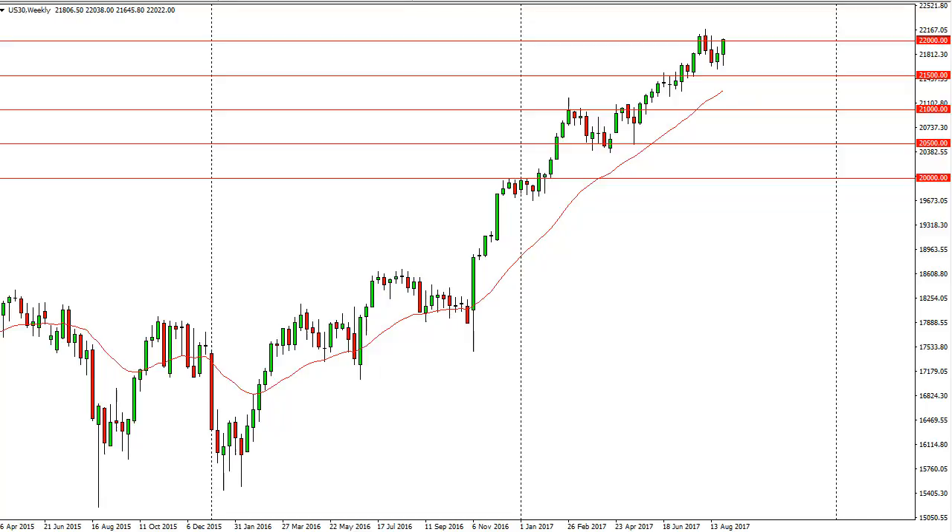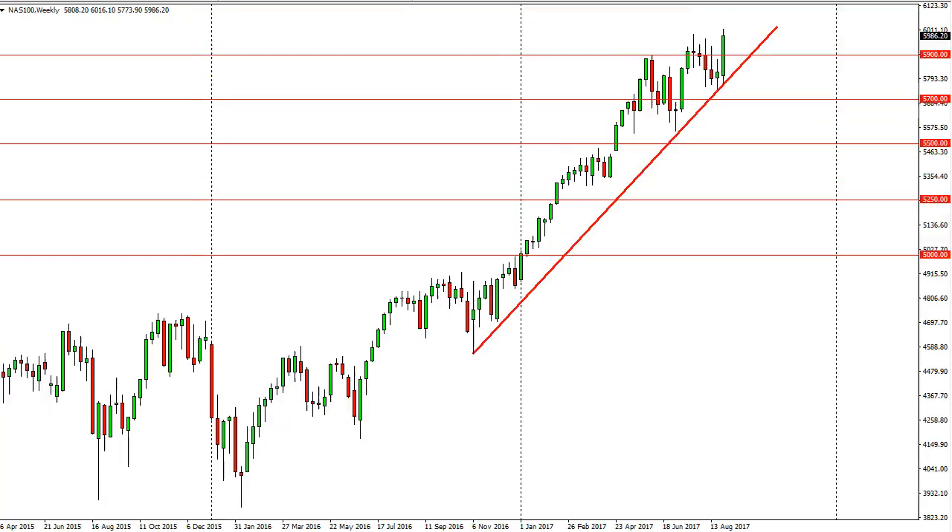The Dow Jones 30 has seen quite a bit of bullish pressure over the week. You can see that we are forming a nice uptrending channel yet again, and now that we've cleared 22,000, we may get a pullback but I still think that's the sign higher. The 23,000 level above would be an obvious target.